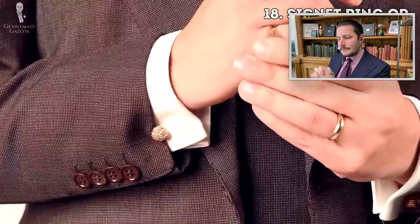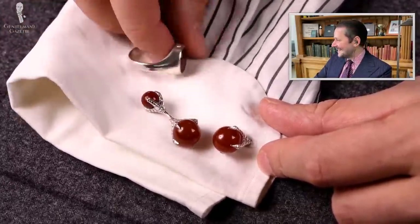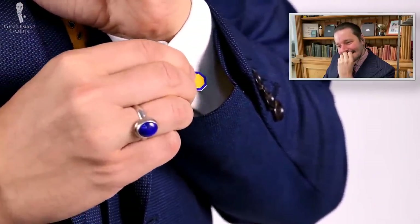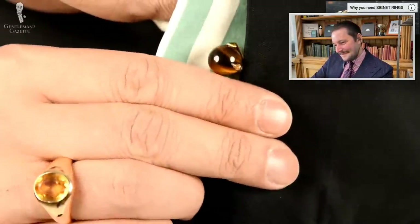Last but not least, the 18th item every gentleman should have is a signet ring or a pinky ring. Some people may disagree, but a little pinky ring is just a very elegant thing a gentleman can wear. Honestly, I don't know anyone else wearing a pinky ring except myself, and it's difficult to pull off nowadays. Once you have one, you'll likely start a collection. It doesn't have to be solid gold — sterling silver works. You can go with stones, and if you have a family crest, put one on. If not, just go with a plain stone.